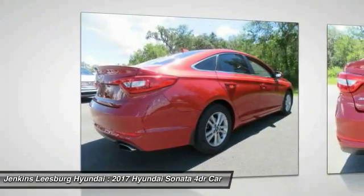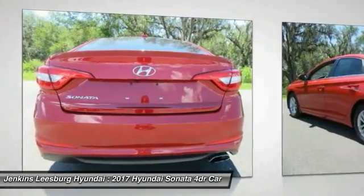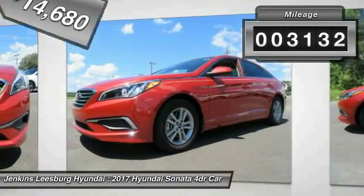Don't forget the exterior corrosion protection — a 14-step roto-dip system that provides unmatched protection for your Sonata, and it is priced below $15,000. This vehicle has less than 4,000 miles.